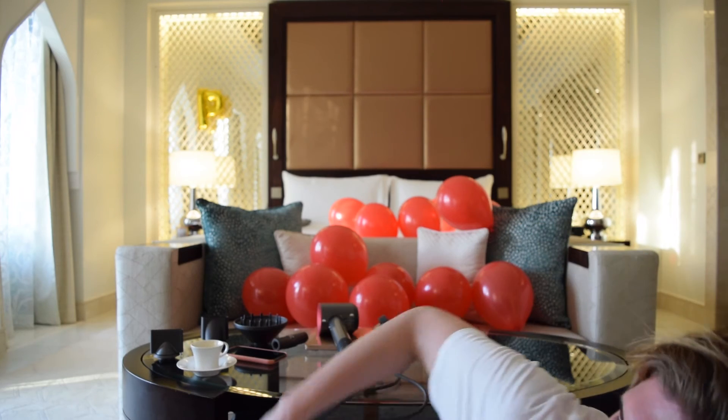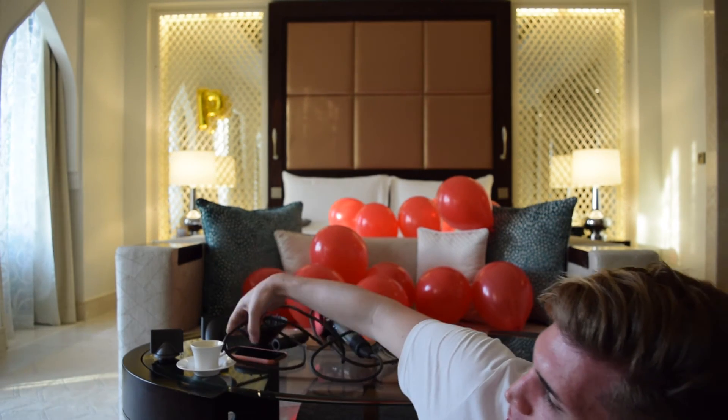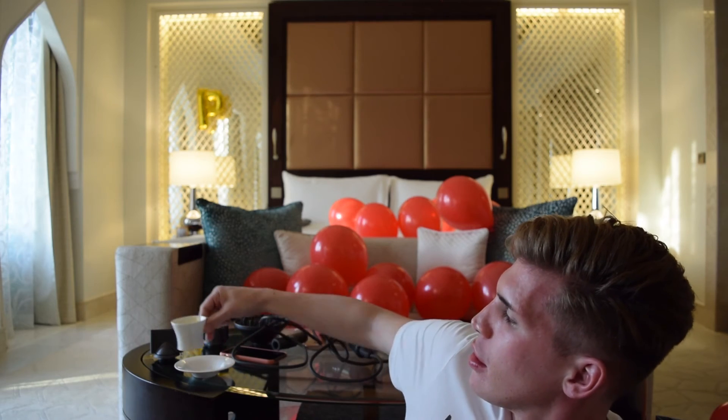I think everything about this hairdryer is amazing — I'll use it and confirm — but I do think it is the best hairdryer. However, there is one negative thing, and it's not the price. I've seen so many videos and so many people talk about and do tutorials on this hairdryer, and there is one thing no one I've seen has talked about.